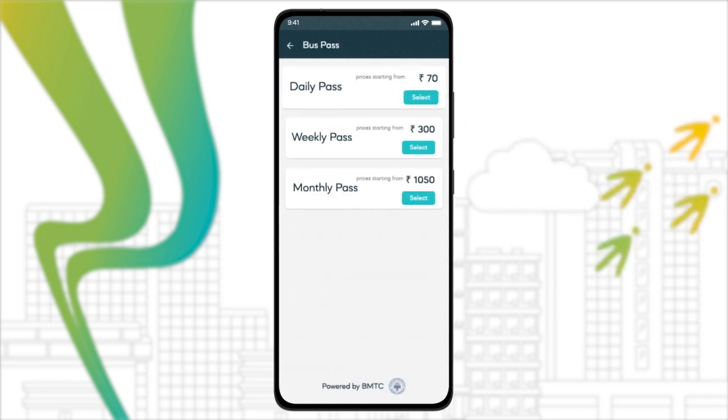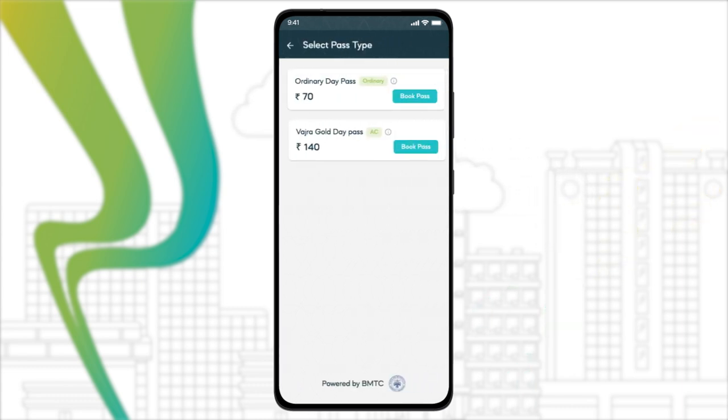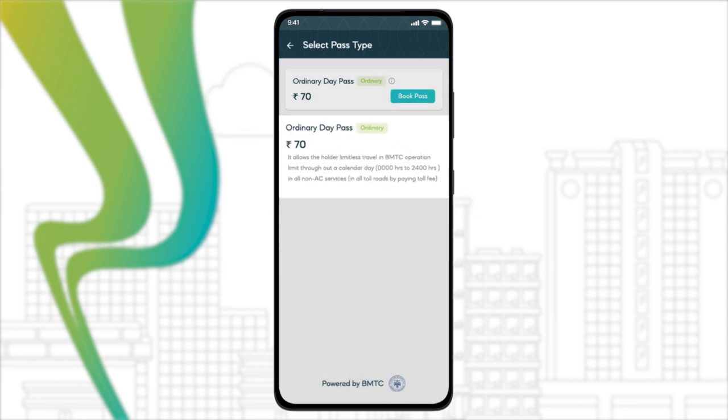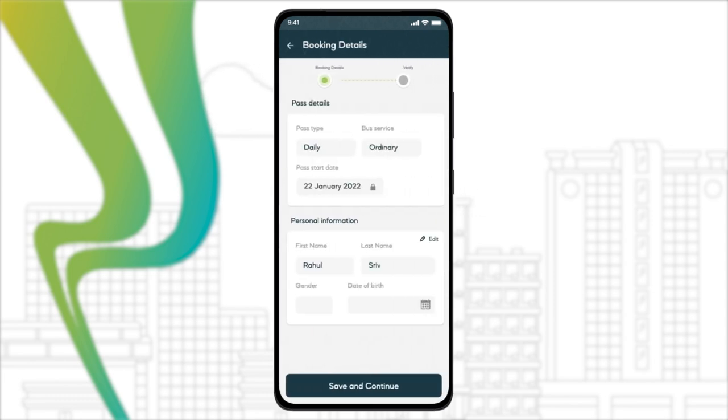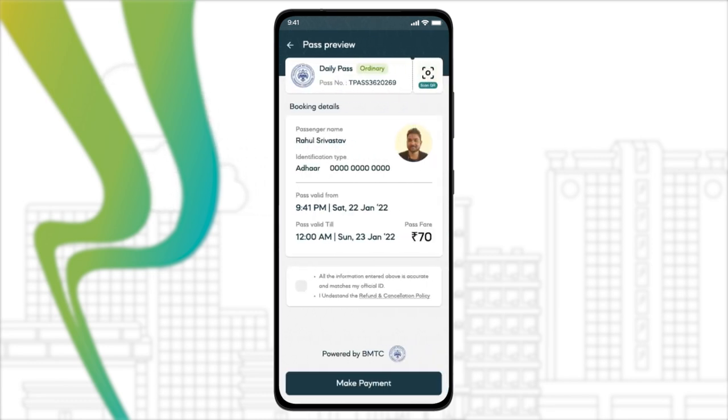Get yourself a day pass, weekly pass, or even a monthly pass and experience a smooth BMTC commute. All you need to do is choose your pass duration, pick the type of pass you need, enter your details and upload your picture. Double-check all your info and pay online using one of many payment options.